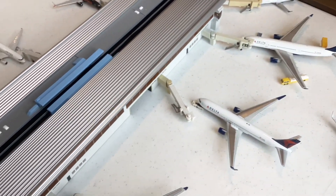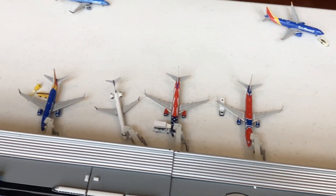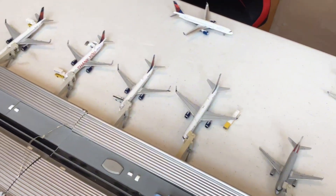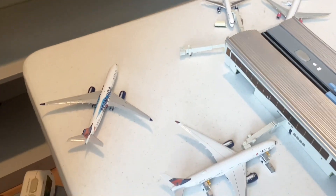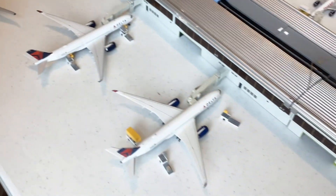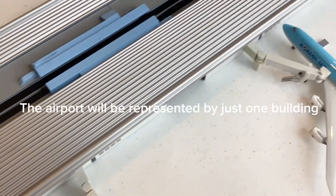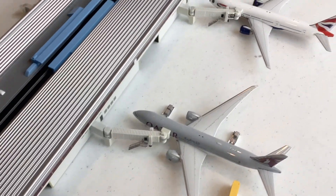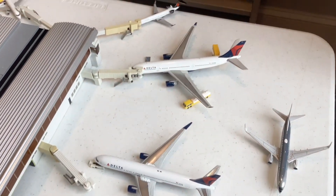Hello everyone, welcome back to Box Aviation! Today we're doing the airport update of Atlanta Hartsfield-Jackson International Airport for May 2023. This will show the routes and airplanes we saw in May 2023. There are so many new models added to the collection. The airport is not to accurate scale, but the airplanes will be. Without further ado, let's get into this update after the intro!